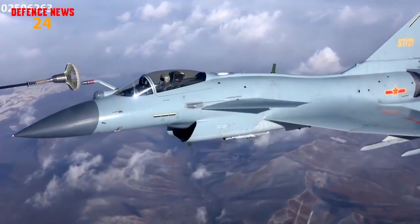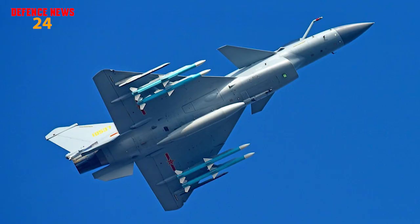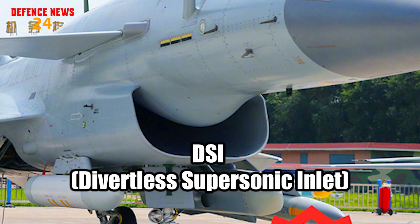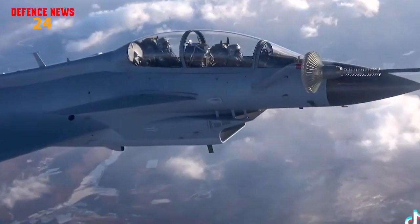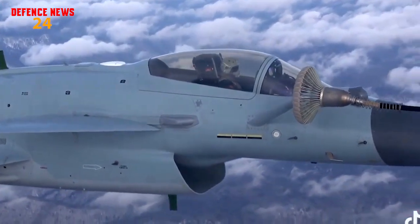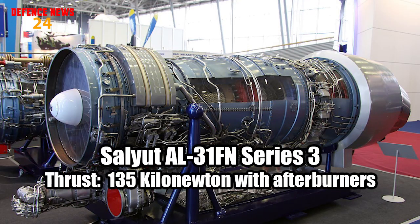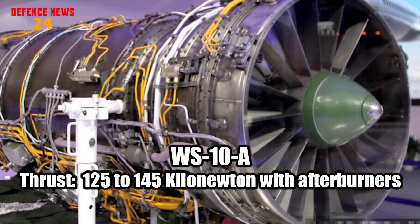If we talk about the design and airframe, the J-10C has uncoupled canards, uncoupled flapperons, and uncoupled horizontal tail stabilizers. Its front RCS has been decreased by improving the design and implementing a bump DSI intake. Its stabilizers give it secure and superb maneuverability at lower speeds, something not seen on other fighters of the same class. The J-10C is powered by the NPO Saturn AL-31FN Series 3 afterburning turbofan engine, which provides 135 kN thrust with afterburners, or alternatively the WS-10A which provides 125–145 kN thrust with afterburners.